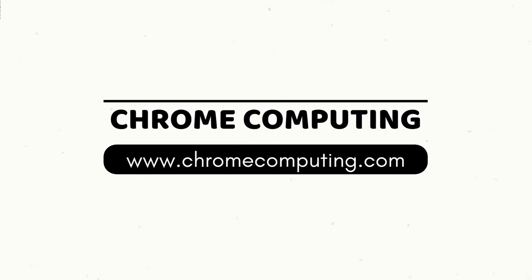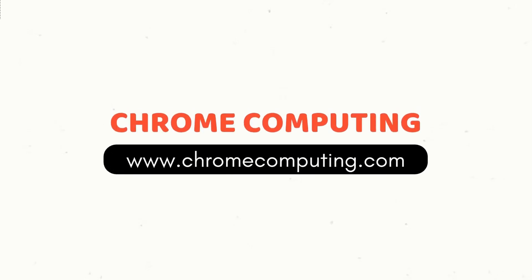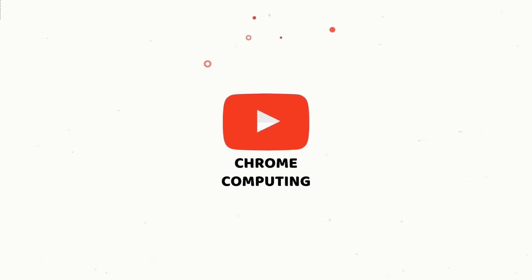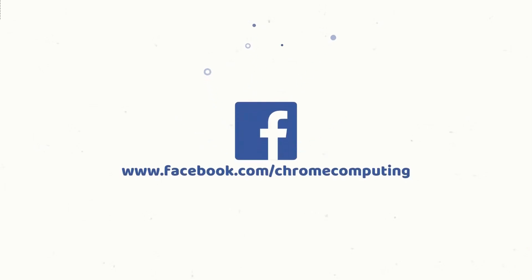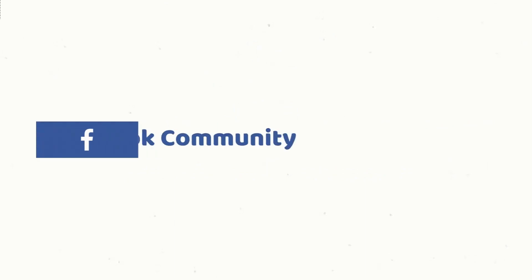I hope you liked the video. If you did, press the like button below and subscribe to the channel, because I've been bringing out a lot more videos about the Chromebook. I'll see you in the next one. Bye!